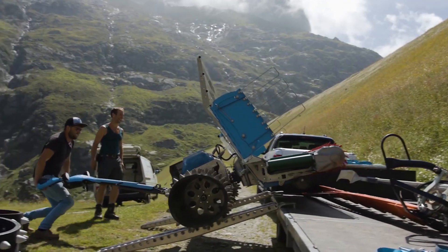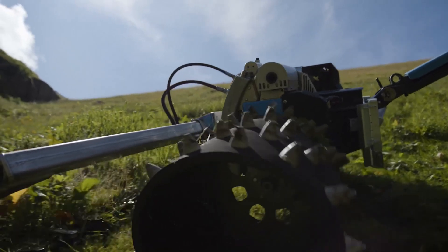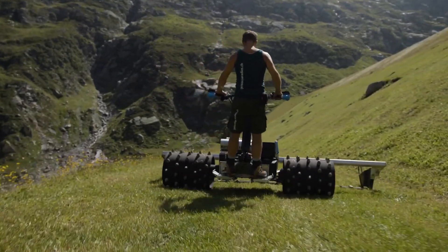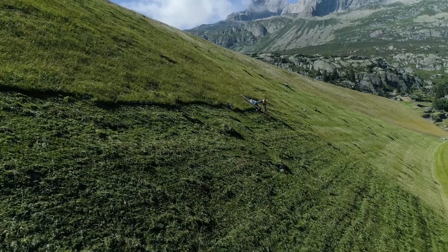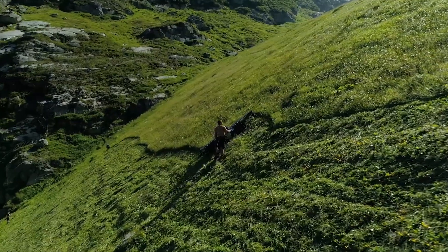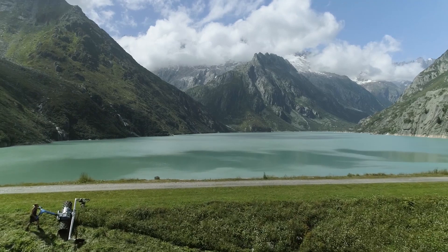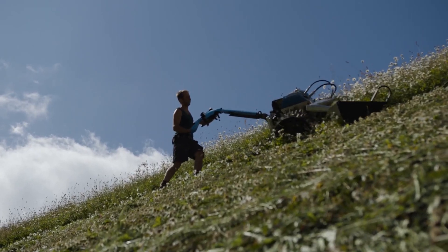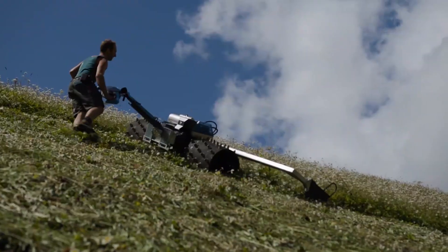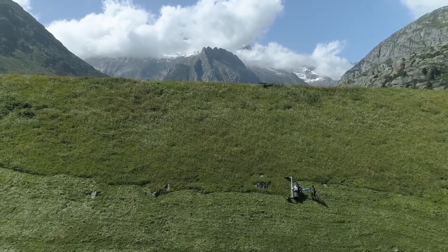Designed for large-scale forestry operations, it excels in tasks such as thinning, clear-cutting, and tree planting. What sets Breelnair apart is its focus on sustainability and efficiency. Their machines are engineered to minimize environmental impact while maximizing productivity. With features like advanced hydraulics and precision control systems, Breelnair machinery ensures operations are carried out with minimal soil disturbance and optimal accuracy, making it a leading choice for modern forest management solutions.